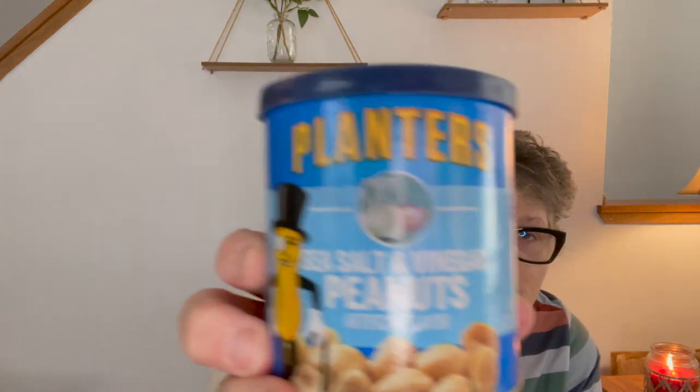I found Planters salt and vinegar peanuts — what?! They are delicious. I happen to love salt and vinegar; they're very strong, very potent with a lot of powdery goodness on them. I think last year they had chipotle or a different flavor but for a dollar this is a fantastic snack. Especially like taking to the pool. I love peanuts so I grabbed two of those.